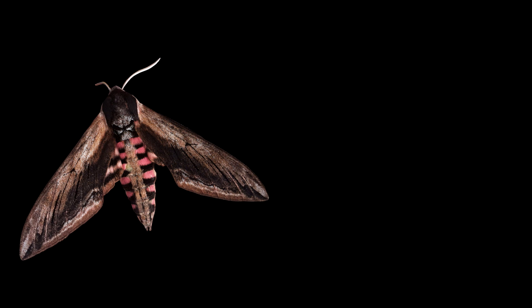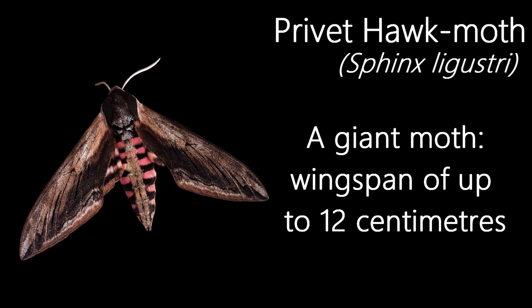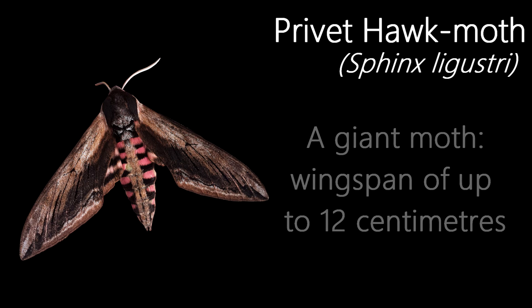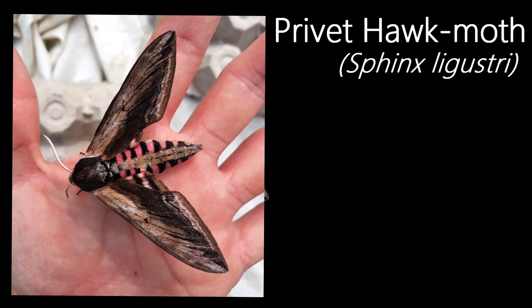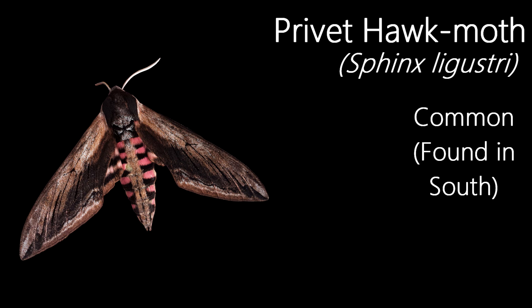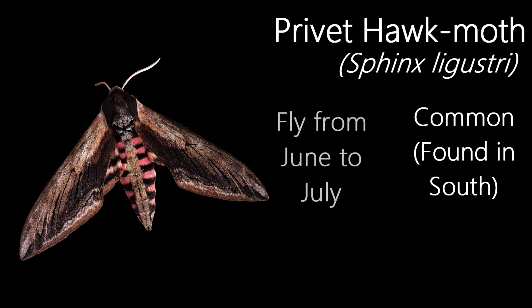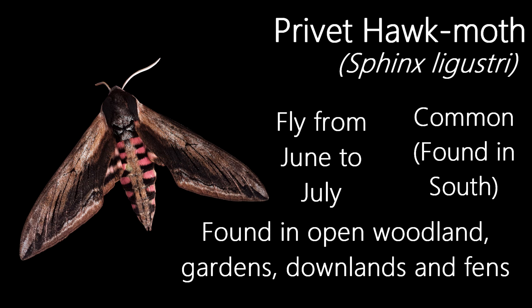The largest resident moth species found in the UK, this giant moth is the Privet Hawk Moth. Having a wingspan of up to 12cm, it could easily be mistaken for a small bird when seen flying. I feel like just saying this doesn't properly show you how large the moth is though, so how about I show you the full image instead? One of my favourite moths, mainly because of the pink and black striped abdomen, this is a common moth in the south of the UK. They fly in a single generation from June to July and are found in habitats such as open woodland, gardens, downlands and fens.